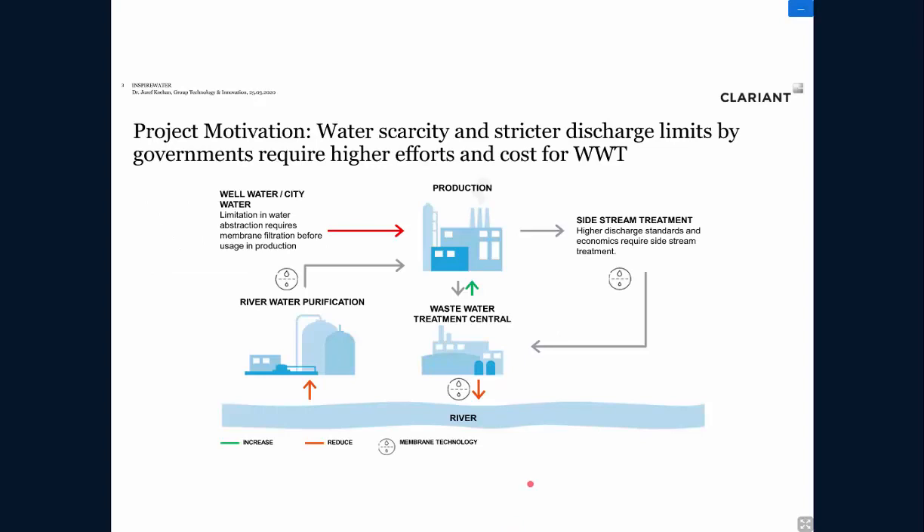There are basically two major challenges bringing the industry to think about water reuse. One is water scarcity — the availability of water from rivers, its quality, and the possibility of water extraction from wells and other sources. In some regions, you are even cut off from those sources. Secondly, there are strict discharge limits, a well-known trend worldwide. The industry must think of new technological solutions, addressing not only COD as a global parameter but also individual substances like micropollutants.